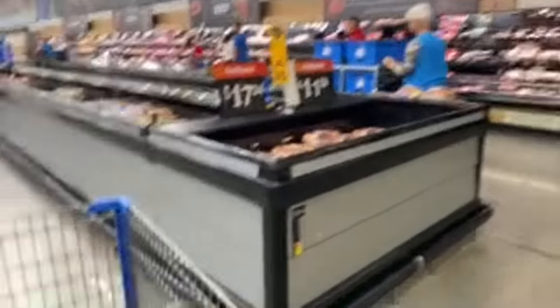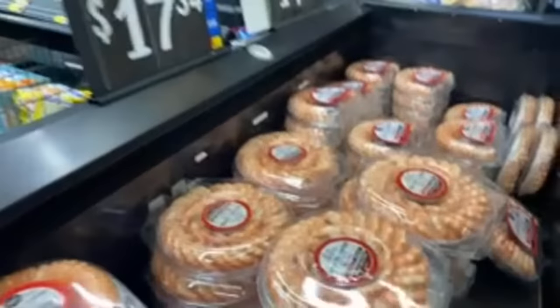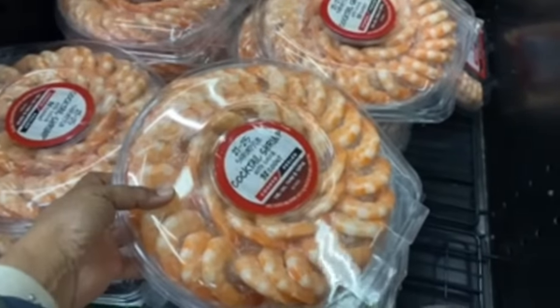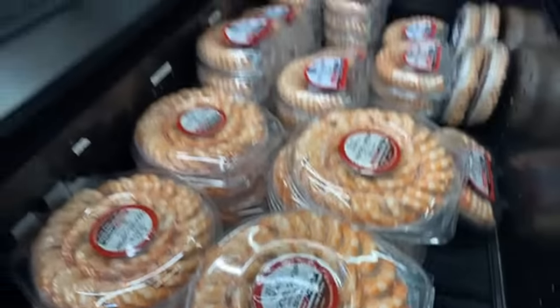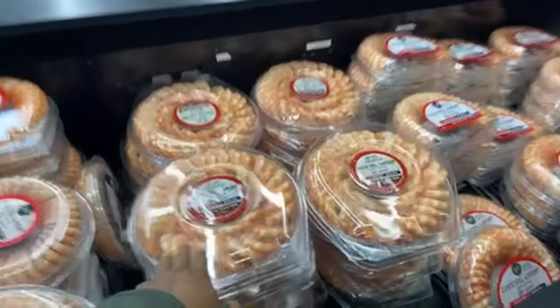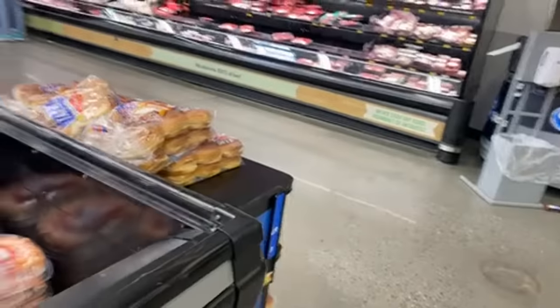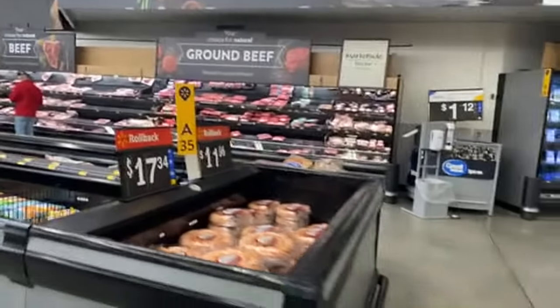I try to stay busy on my fasting days. They've got cocktail shrimp right here — 21 to 25 pounds — well, shrimp for $17.34 for the full one and $11.96 for the half one. Let's go over to the meat section because it just cleared out.